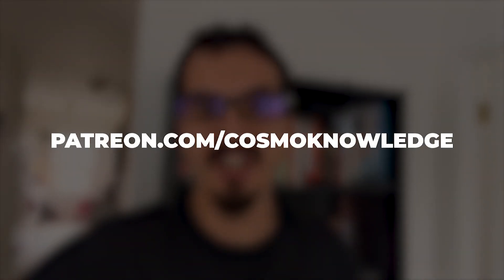Titan is a wonderful place to explore. Like, comment and subscribe to this channel, and if you want to help us make even better content, please go support us on Patreon.com slash CosmoKnowledge.